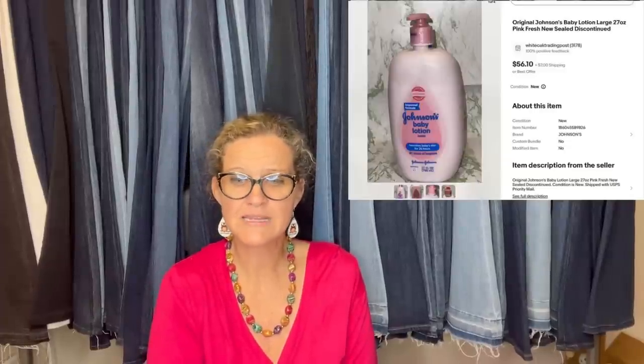Purchased at a local thrift for $2 and sold for the asking price of $56 within one week. Just walking past the baby section, they spied these, went to a corner, and searched sold listings. It's original Johnson's baby lotion — large, pink, fresh, new, sealed, discontinued.